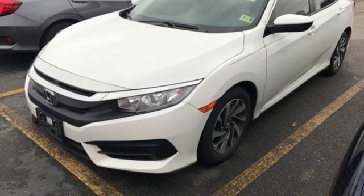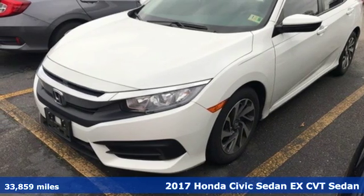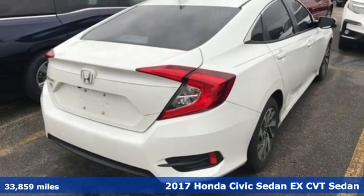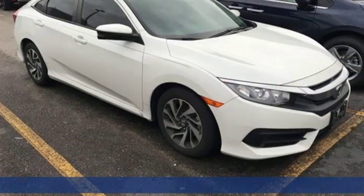Here's a 2017 Honda Civic Sedan. Get more mileage out of every drive with this Civic. And with features like these, every drive's a pleasure.